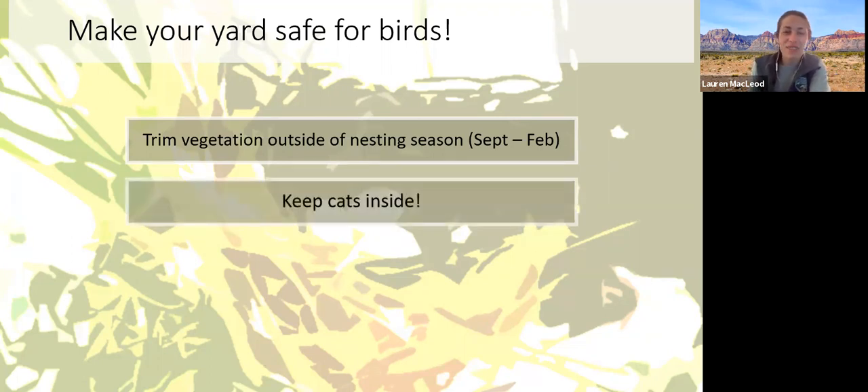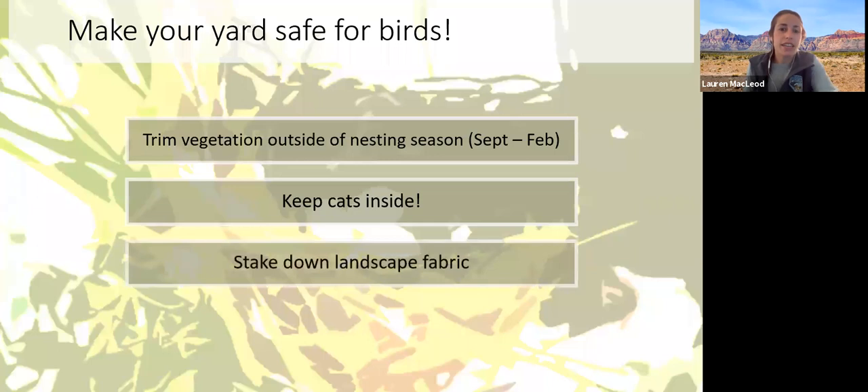Just keep your pet cats indoors during nesting season, as they pose a real threat to baby and adult birds — especially during the time when birds are incubating eggs, roosting at night, or foraging at a feeder. If you have dog-like cats, you'd probably want to do the same for your dogs as well. Also, if you use landscape fabric in your gardens, it can be dangerous for birds building their nests. Make sure to stake it down well so that birds can't tear it up and use it as nesting material.